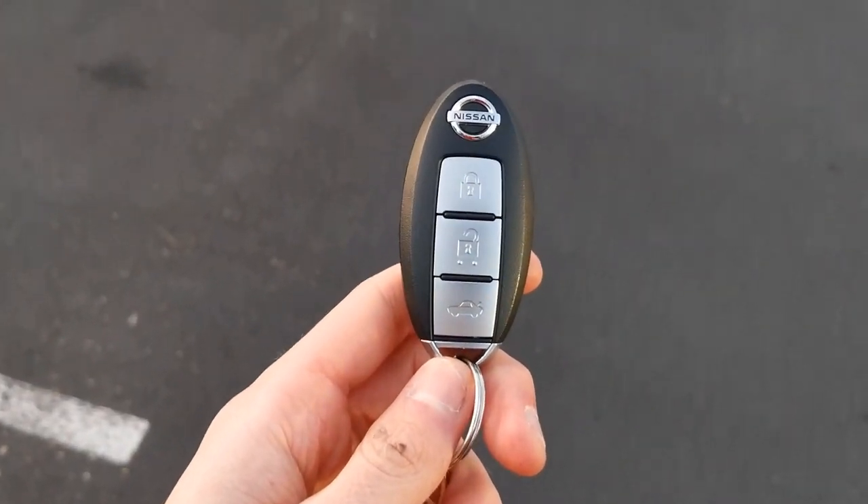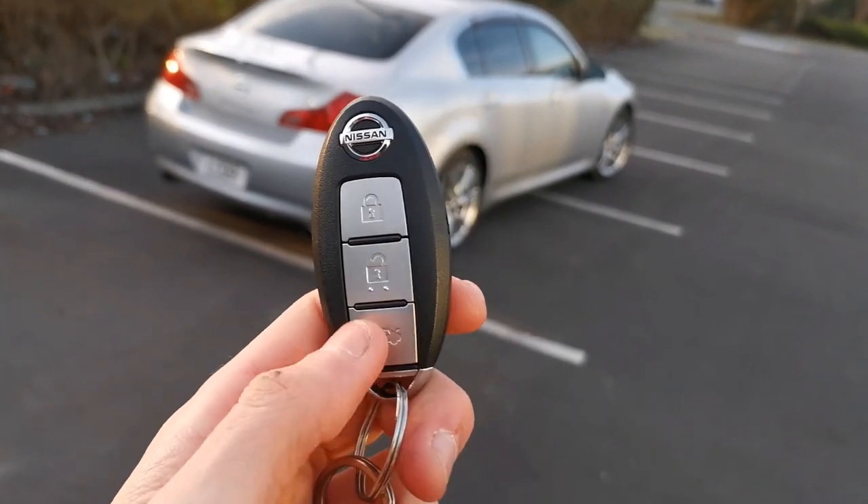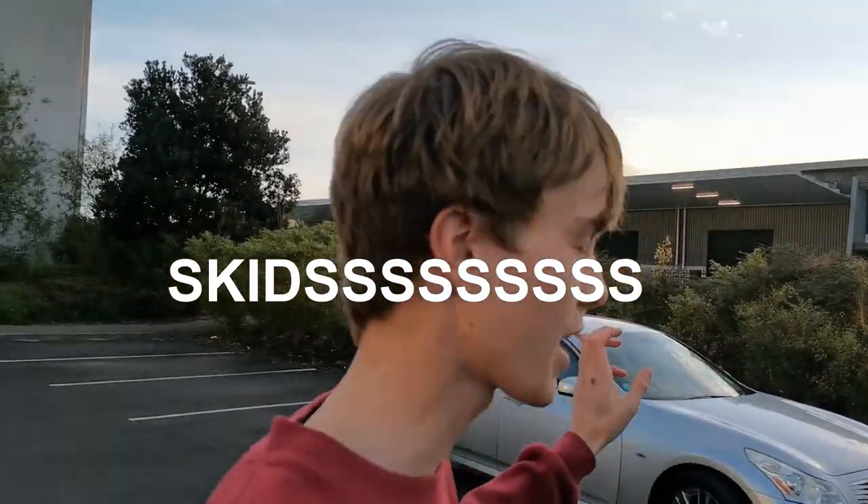Another thing about the looks I really like is as simple as the key — I think it's quite a nice looking key to be honest. We've got lock, unlock, and the boot button, and it just looks nice. That's the video. I think that's everything I love about this car, though I'm sure there'll be a lot that I forget after I release this. Drop a like and consider subscribing — we'll see you next time.